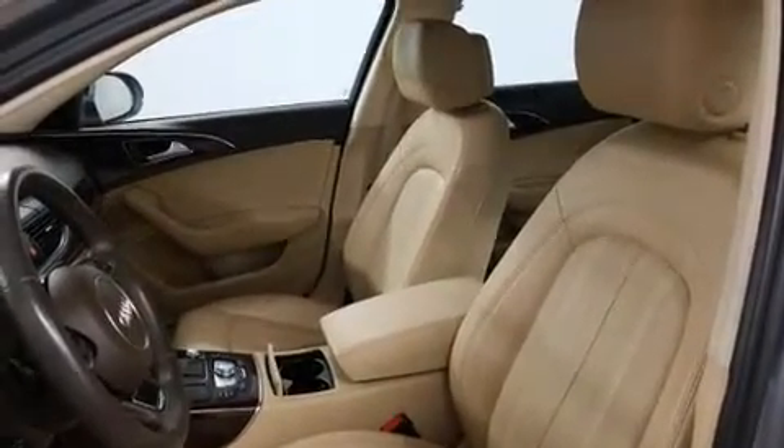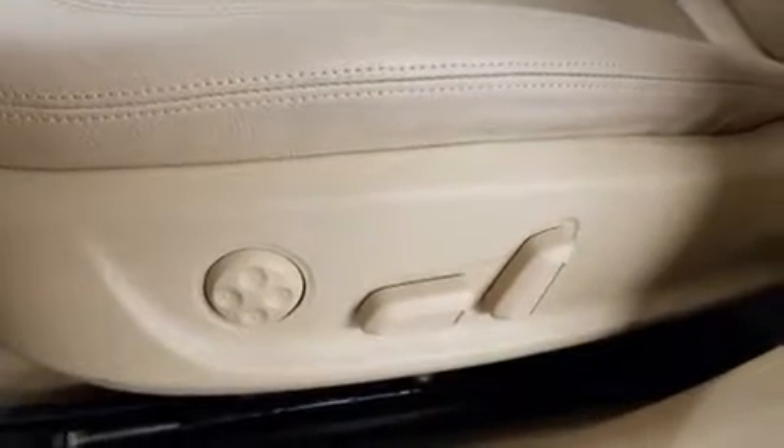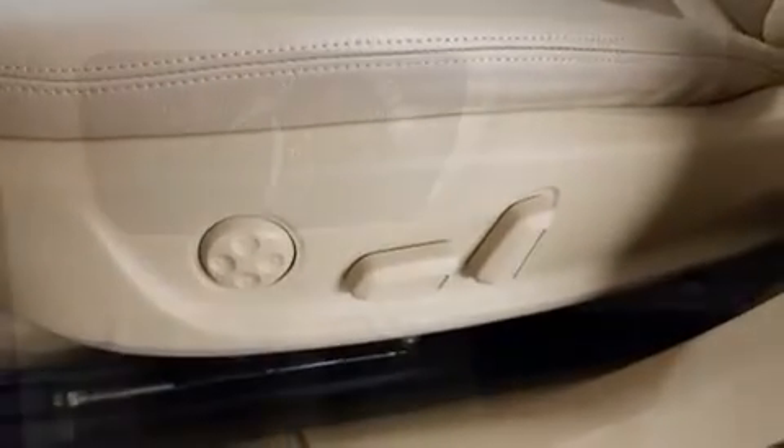Audi ensures the safety and security of its passengers with equipment such as dual front impact airbags, traction control, and four-wheel disc brakes with ABS.